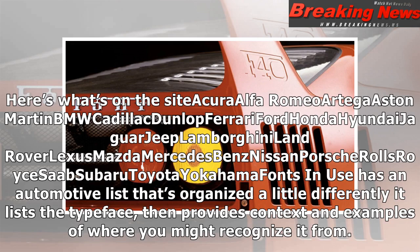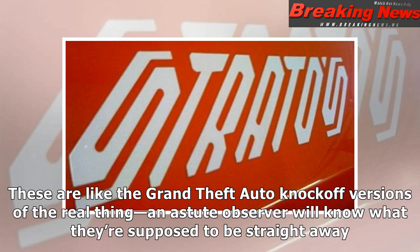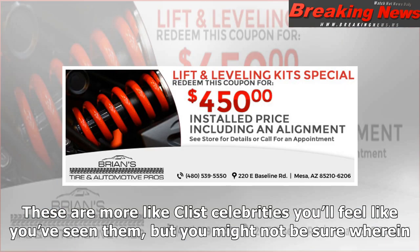Fonts In Use has an automotive list that's organized a little differently — it lists the typeface then provides context and examples of where you might recognize it from. If you're not as concerned with authenticity, F Fonts has a great batch of automaker typefaces that are slightly cartoonish versions of very recognizable writing styles — like the Grand Theft Auto knockoff versions of the real thing. An astute observer will know what they're supposed to be straight away. On the plus side, most seem to be free to download.